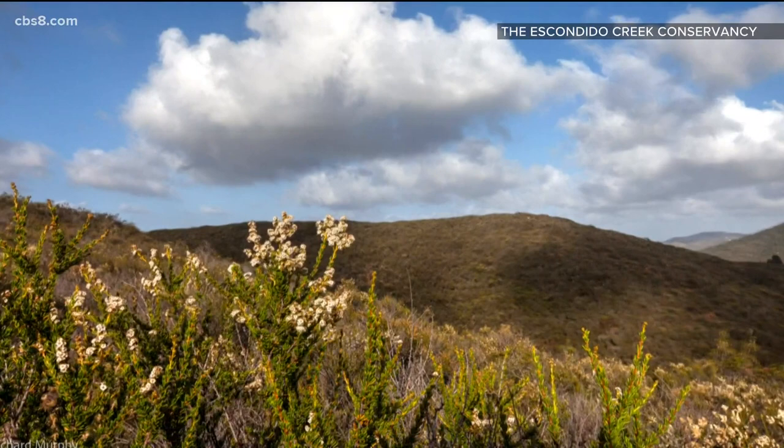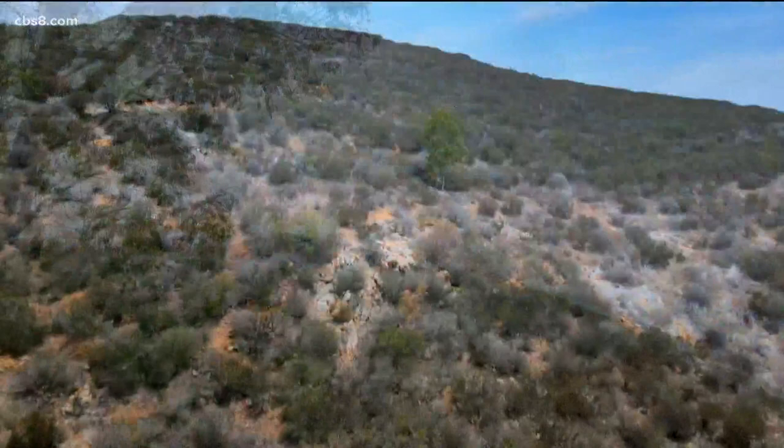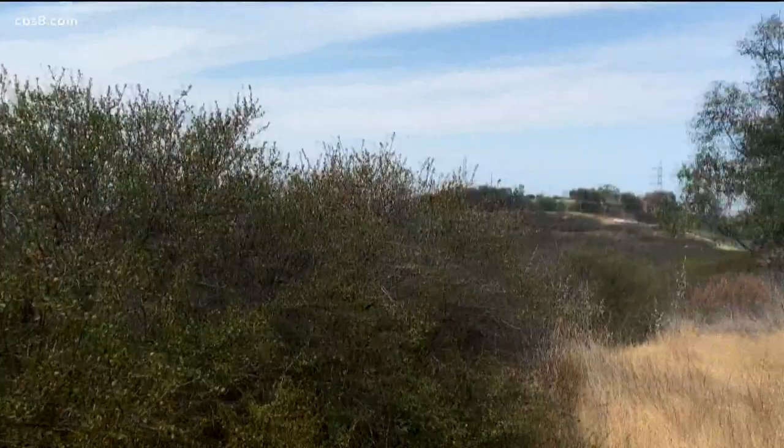I believe this is Ceanothus verrucosus, which is a white ceanothus. In the very early spring — a lot of times this blooms in February — you'll see a white sheen or hue to the hillsides around here. To break it down for those less familiar, this coastal sage scrub habitat consists of plants including wild lilacs, as Martha just named, along with California buckwheat, sumac, and California sage.